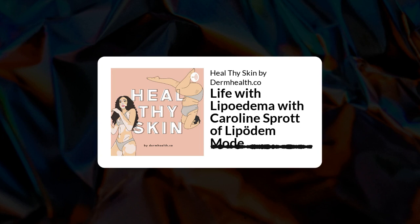Whether you have a skin interest, a skin query, a skin trauma, or skin disease, I warmly welcome you to Heal Thy Skin, a podcast brought to you by DermHealthCo.